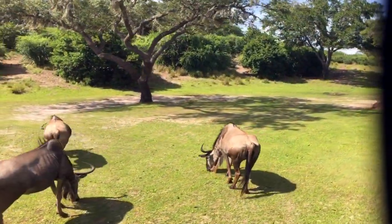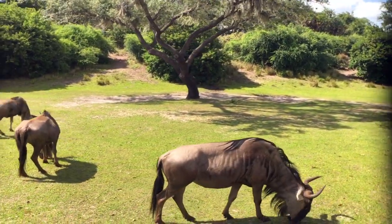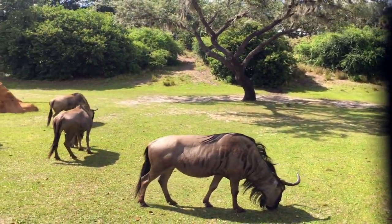Wildebeest on your left and your right. Their name means 'wild beast.' They're also known as gnus, spelled G-N-U, for the very low grunting sound that they make.